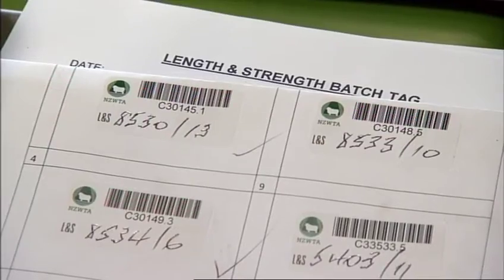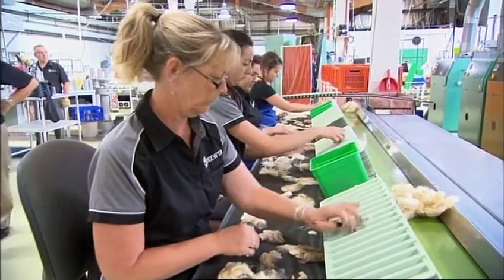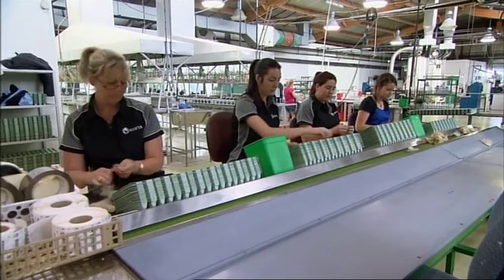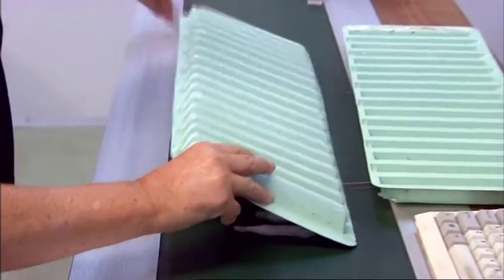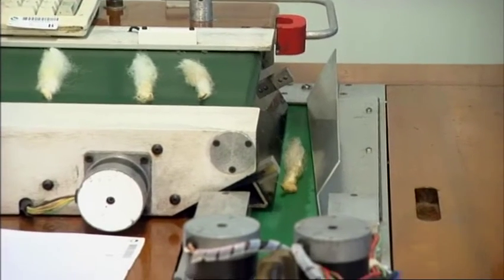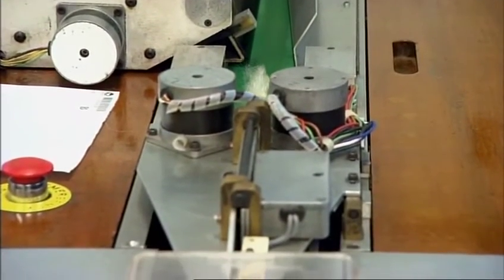From a grower's perspective, we believe that the objective measurement will certainly ensure that they're paid fairly for their wool and that it's not going to be subsidised with other wool that it might be blended with. Similarly for the other end of the pipeline — for the processor — we believe there are a number of advantages for them. Objective measurement allows them to become more efficient with their processing.